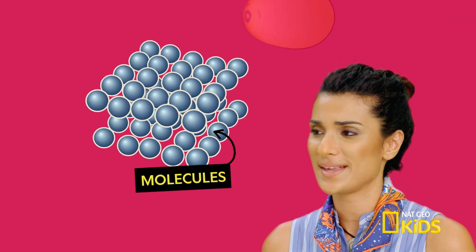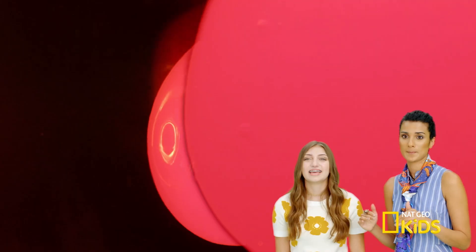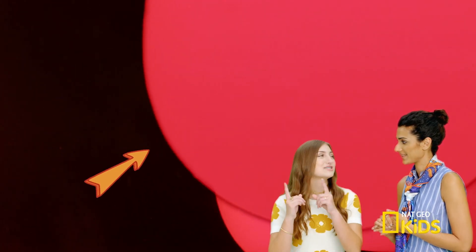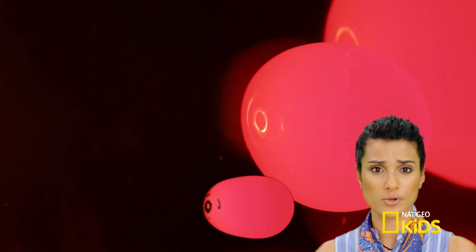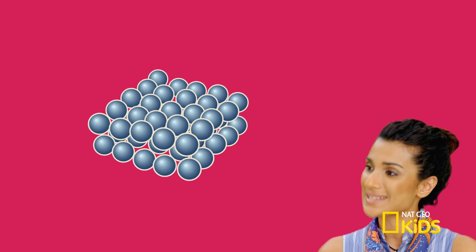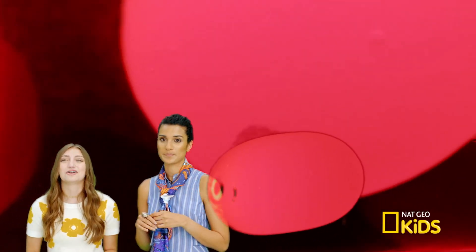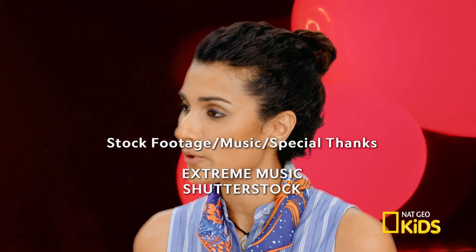These must be the molecules of the lava lamp's blobs. As the blob heats up, the molecules spread apart, lowering its density. A less dense blob will float towards the top. Now watch — see how the blob cools off? The molecules pack closer together, making the blob more dense. It's amazing to look at a lava lamp from inside its own molecules. Can we go home now?